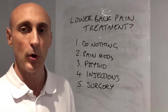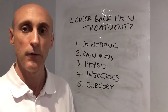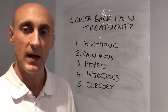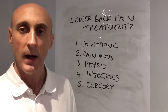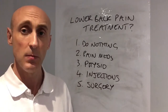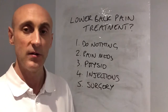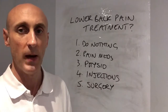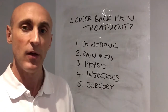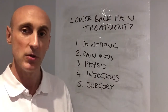The third treatment option is physiotherapy — coming to see somebody like myself where we do some hands-on treatment, mobilise the stiff and sore joints, give you massage, acupuncture, use other treatment modalities, but most importantly giving you home exercises that you do on a daily basis to manage your back pain. In most cases these treatment methods — painkillers and physiotherapy — work.